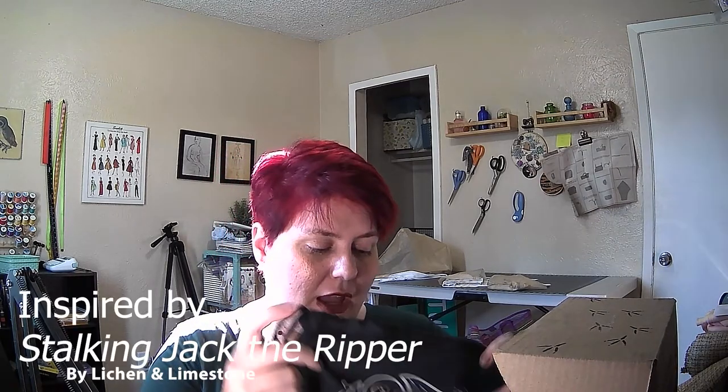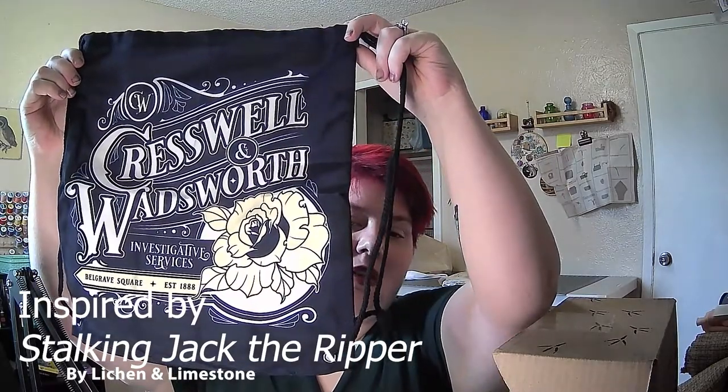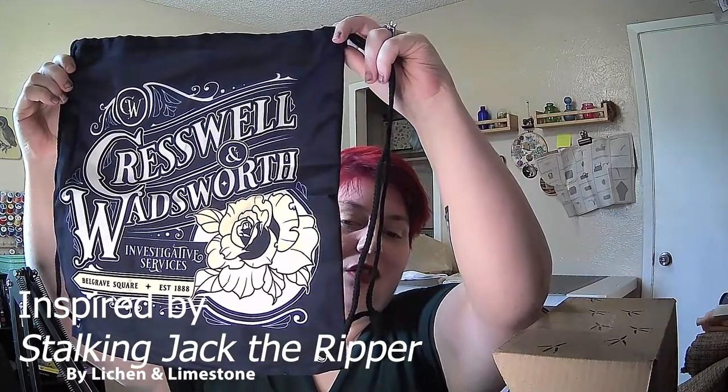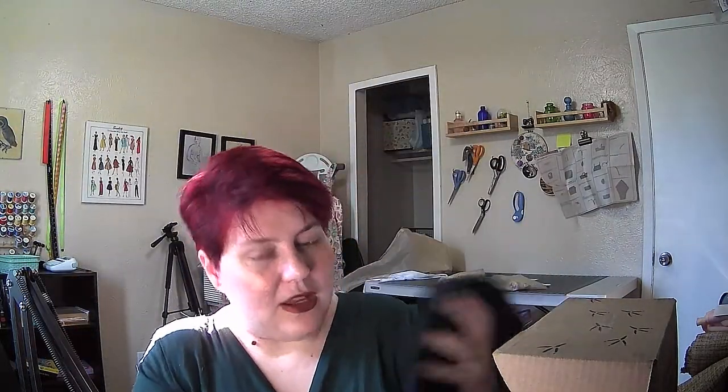Right on top we have a bag. It says Cresswell and Wadsworth, Investigative Services, Belgrave Square, established 1888. That's a really cute little bag. I've got a gym in my office building that I'm trying to remember to use, so I'll probably stick some leggings and a t-shirt in this and go to the gym after work.